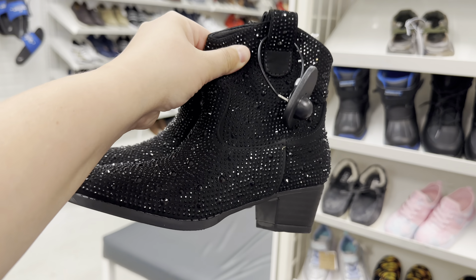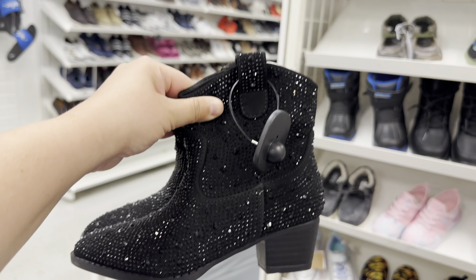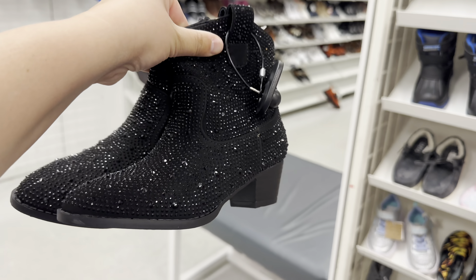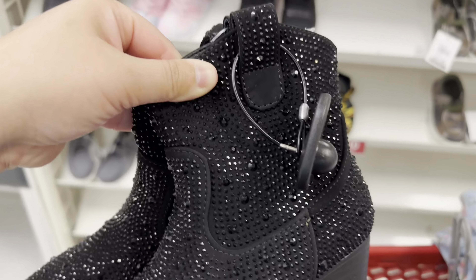We just spotted these crystal embellished cowboy boots for the girls. I really like them. I don't know why I love them so much, but I do. They're pointy-toed.